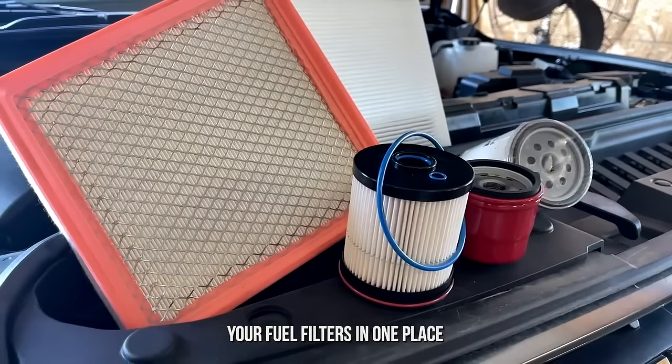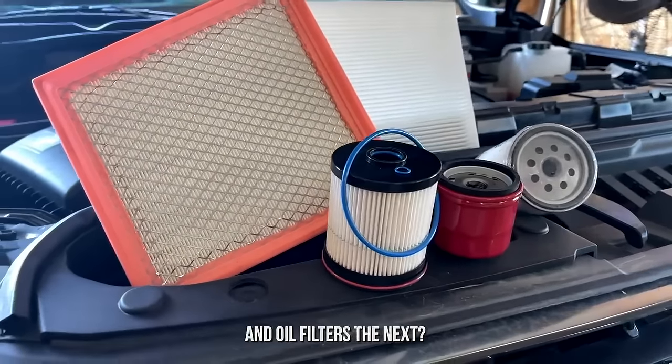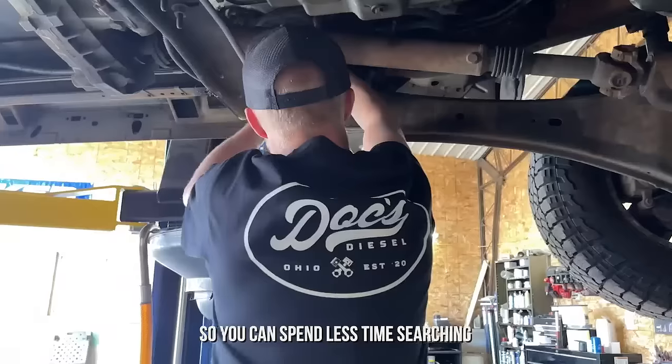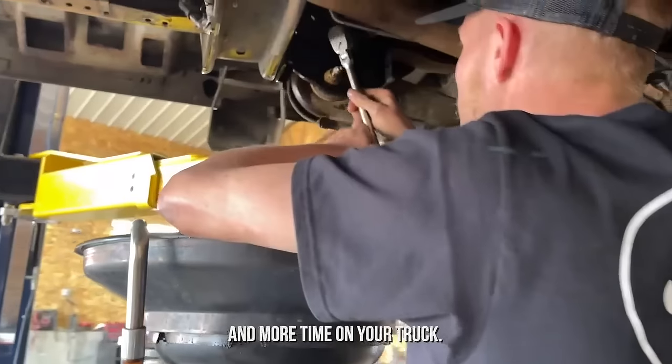Have you ever had to buy your fuel filters one place and oil filters the next? Well, we did the work for you and created complete filter kits for each truck, so you can spend less time searching and more time on your truck.